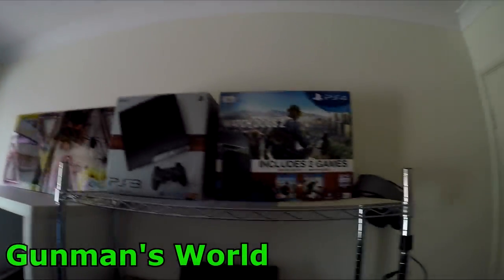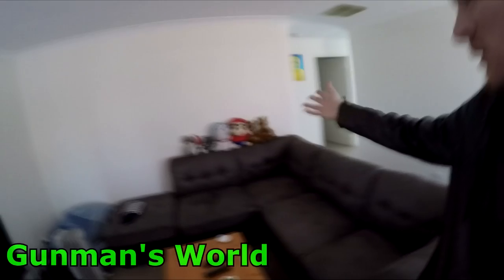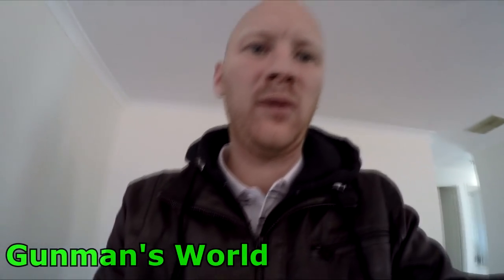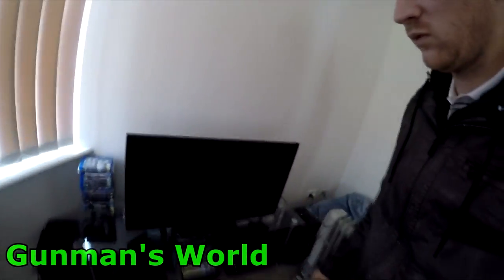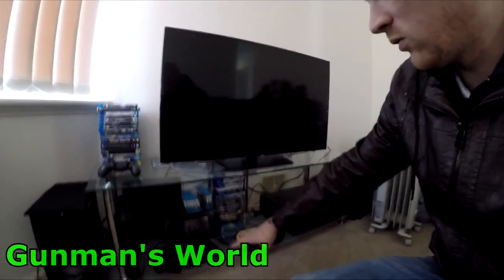That's about it for the games room slash office. Let me give you a quick look around the rest of the house. This is one of my bathrooms, this is the spare room, and this is the lounge room. I've got these nice corner couches — and this is Teddy. That's my beanbag, which I take into the gaming room when I'm playing. I've got my entertainment unit with the Wii U set up.